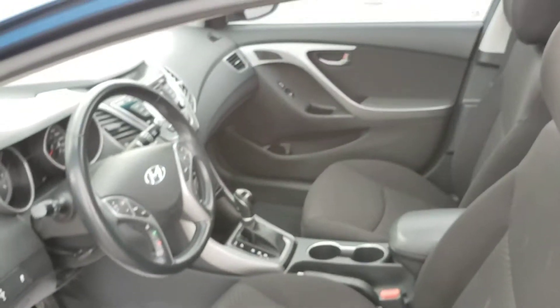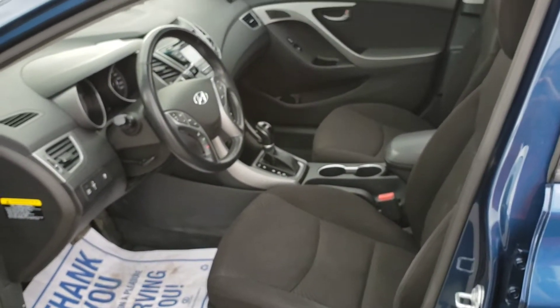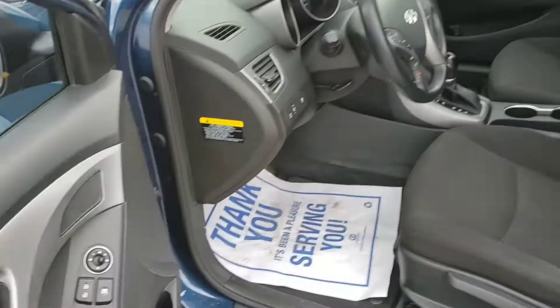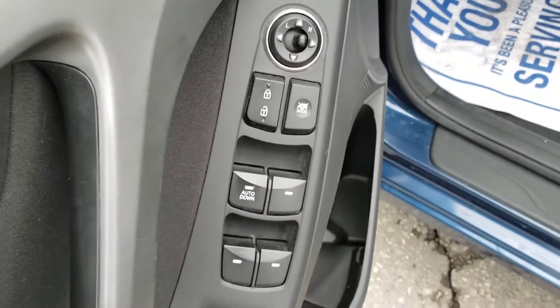It's going to take a moment to show you inside before I head in, just to get an overall view of everything. So we're going to start on this side. Got your powered windows, mirrors, locks, and doors.